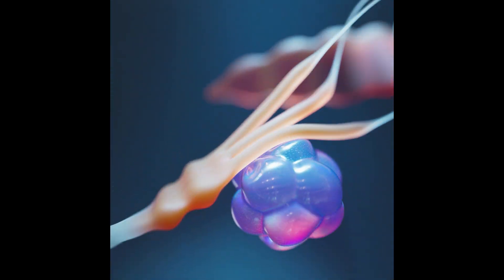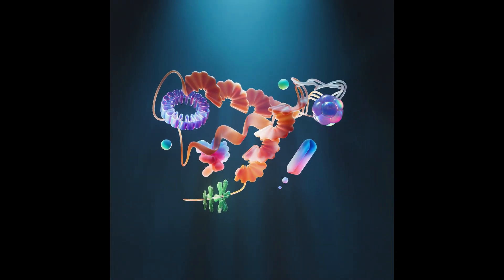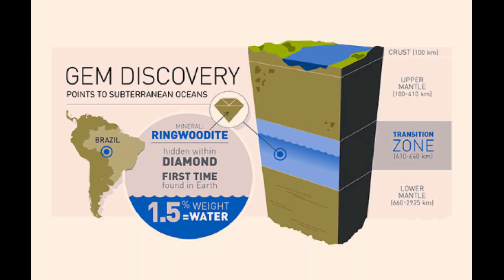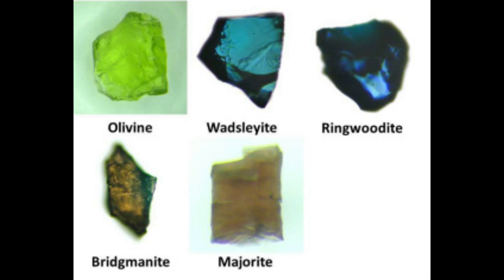Ringwoodite is a marvel of nature's engineering. Formed from olivine under high pressure, its structure allows it to store water up to 2–3% of its weight — far more than most surface rocks. Wadsleyite, prevalent in the upper transition zone, boasts similar properties, while bridgmanite, dominant in the lower mantle, may hold less water per unit but compensates with its sheer abundance.